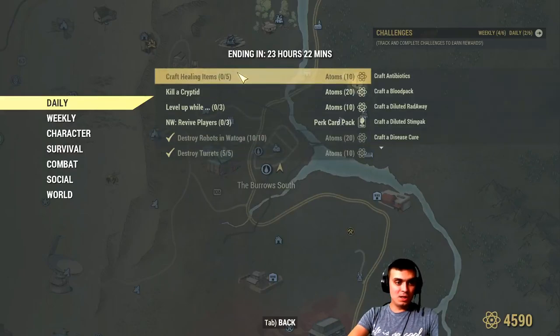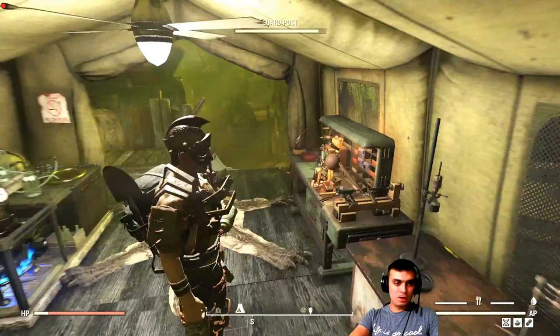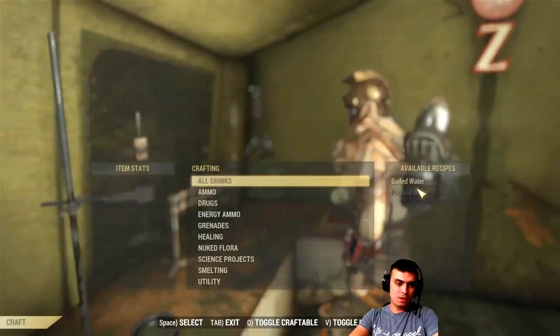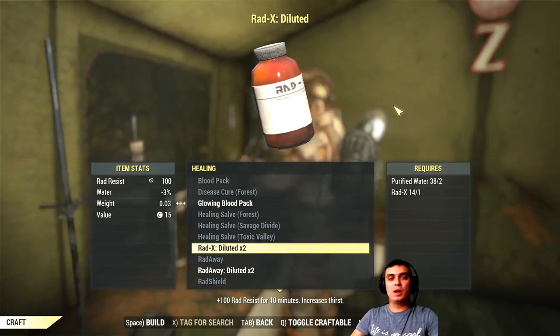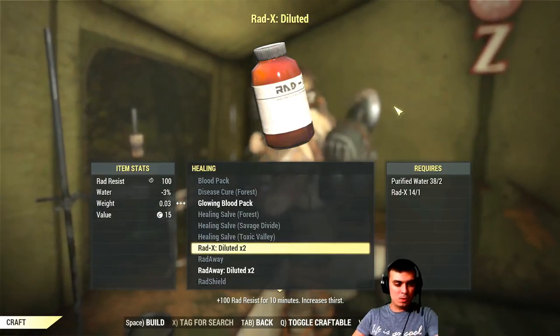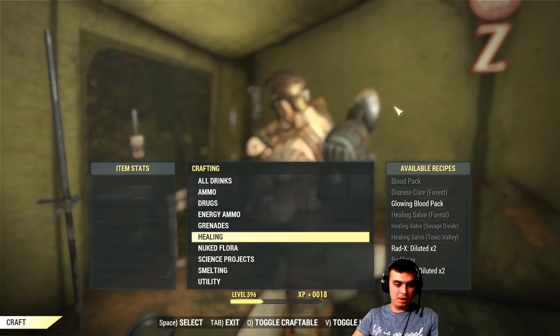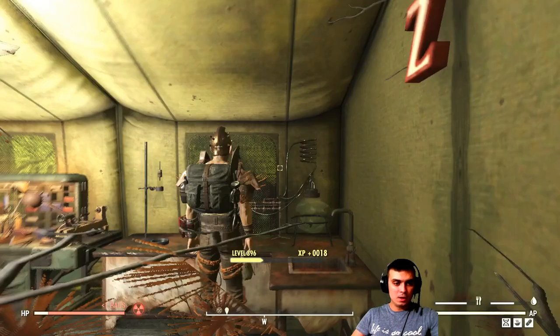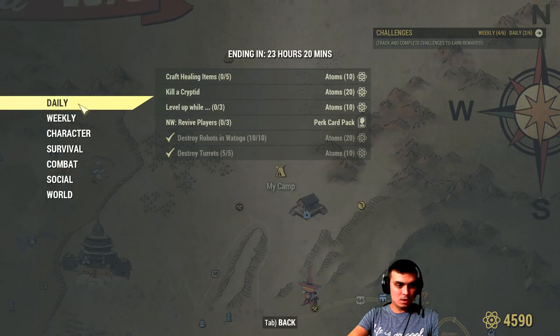Let's go do the healing items challenge. What you gotta do is just go to your camp station and navigate to the healing part. I want to test something - I already covered this challenge before in one of my video reviews. Someone said that Radix will not count. I really want to check if it actually counted or not. It did not count.